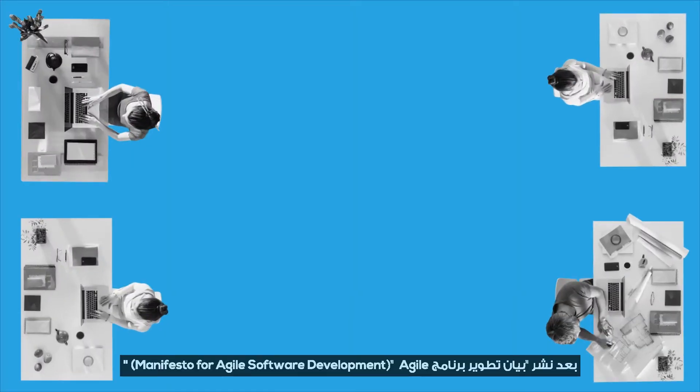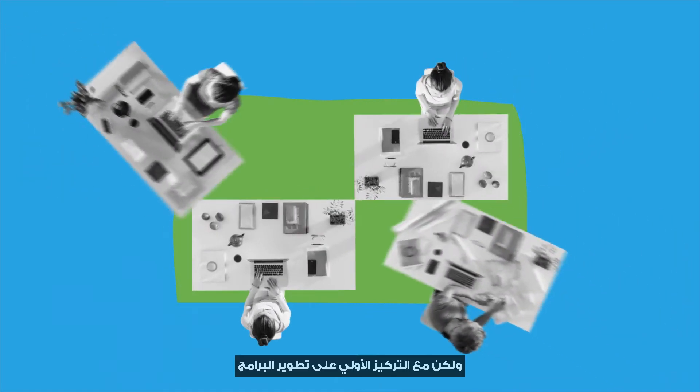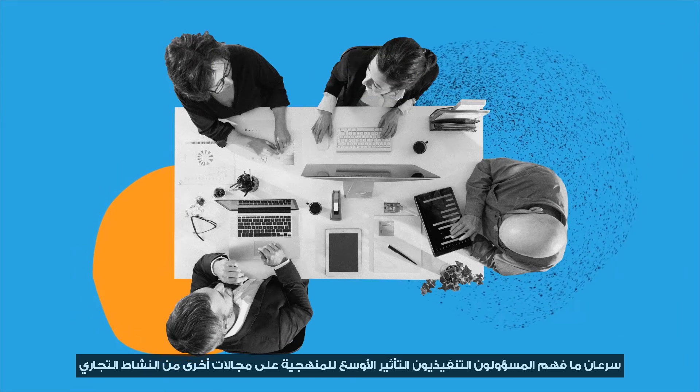Following the publication of the Manifesto for Agile Software Development in 2001, Agile Development took the IT world by storm. But from the initial focus on software development, executives soon understood the wider implications of the methodology for other areas of business activity.